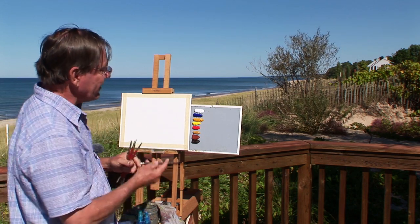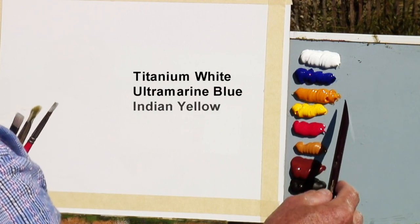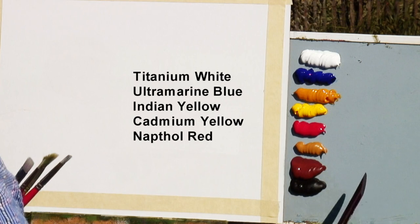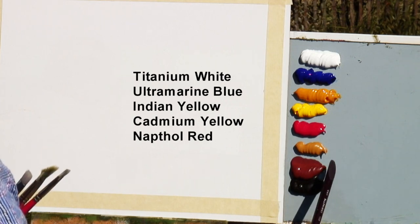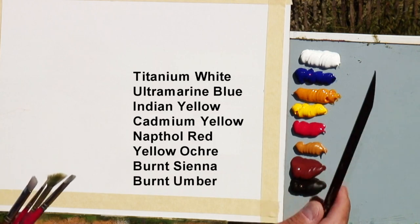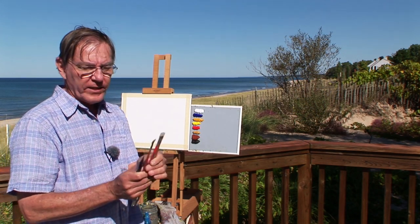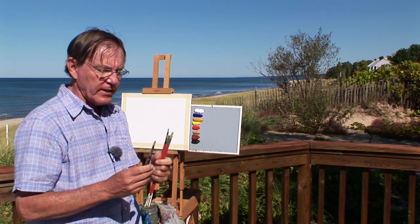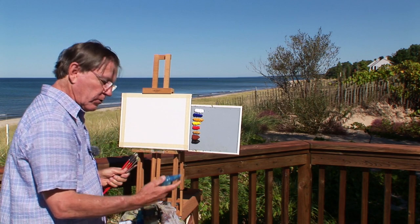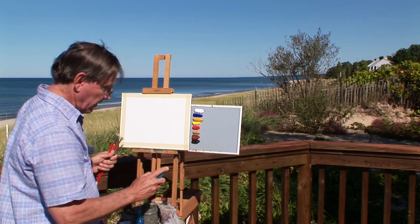My materials for today are acrylics: titanium white, ultramarine blue, Indian yellow, cadmium yellow, naphthol red. Then I have three earth colors: yellow ochre, burnt sienna, and burnt umber. For my brushes today, I have a couple of flat brushes called brights, a fan brush, and I may use one small pointed brush. And of course, I have my little spray bottle — this helps to keep my acrylics wet.